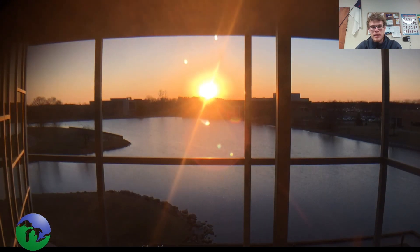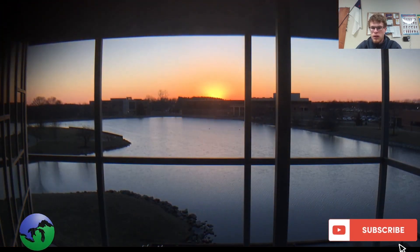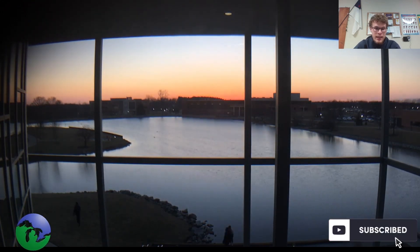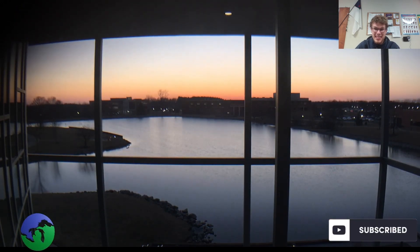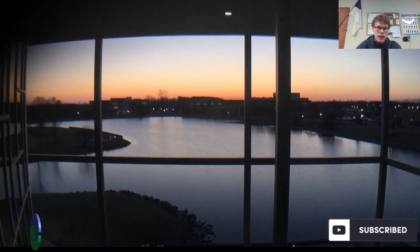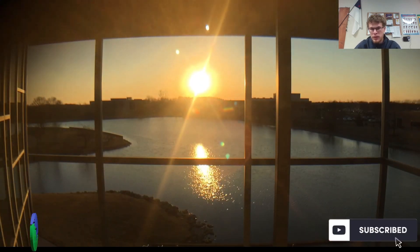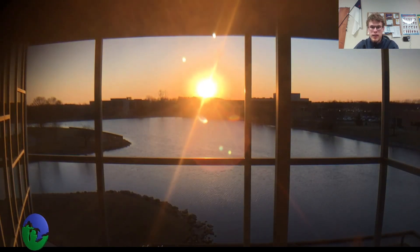Hello everybody, the time is 2:41 PM and it is November 16th. Welcome to another update for Great Lakes Weather — hopefully everybody is doing well today. It has been a very quiet stretch of weather; we've had some nice warm weather, temperatures in the 60s, almost 70 degrees today here in lower Michigan, and it does appear that weather has been continuing across much of the Great Lakes region this past week. That's going to change right around Thanksgiving.